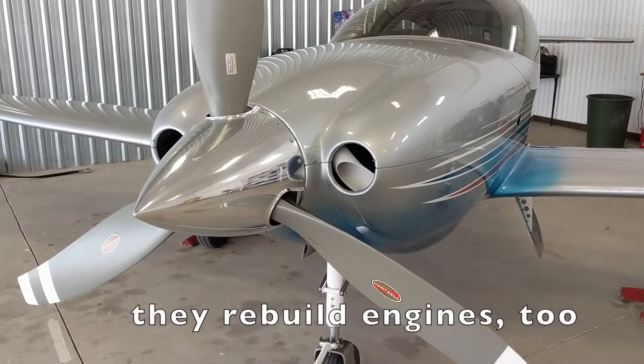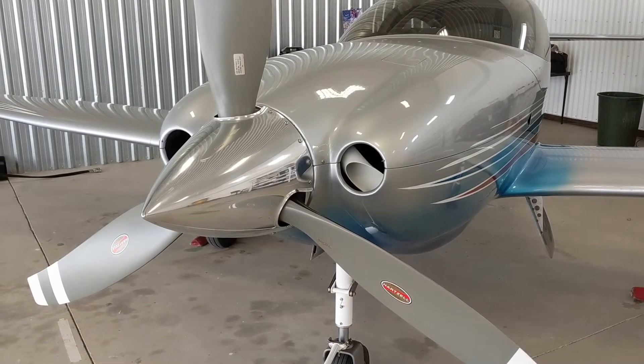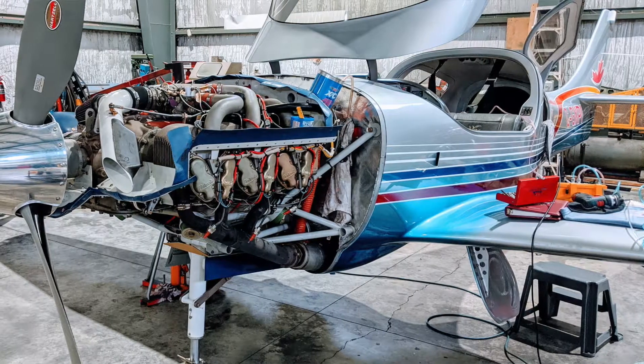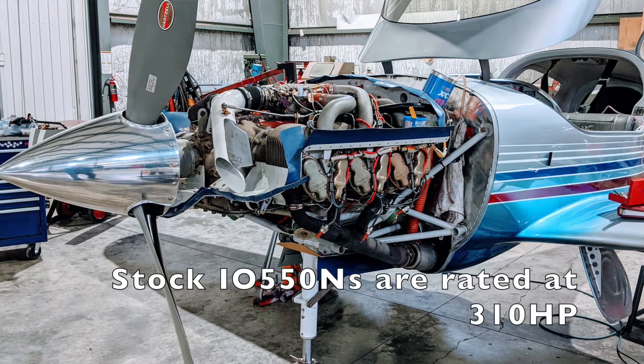Lycon is a California company that takes factory engines and does performance tuning — porting, flowing, and other magic. This one was ported, flowed, and polished when it was brand new. I have slightly higher compression pistons, about 10.1 to 1, giving slightly more horsepower than a stock engine.